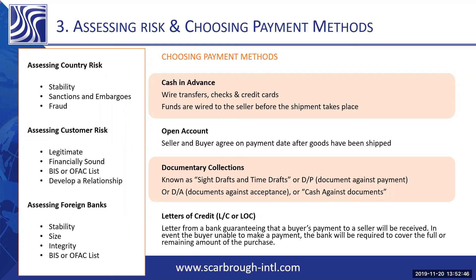It's a matter of choosing the payment method that works for both the seller and the buyer, as well as the regulations of the country. Thank you.